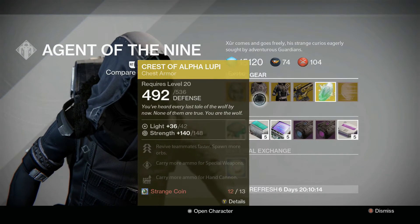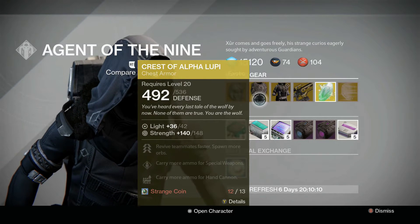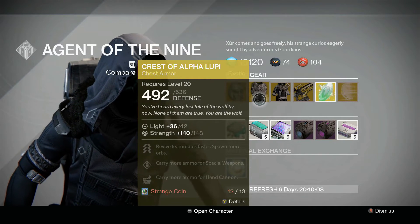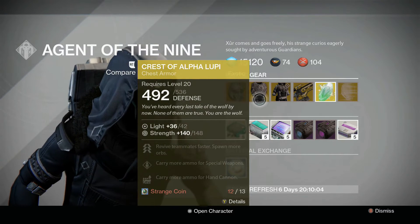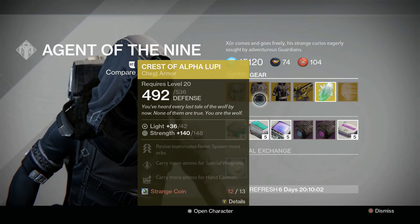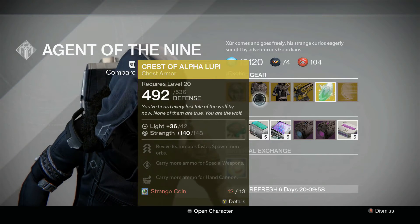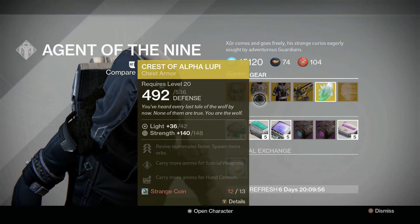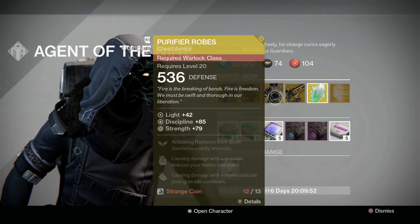For the Hunter we have the Crest of Alpha Lupi chest piece, which has a strength of 148. That looks like it's on the low end of what it's sold for — well, second highest for that one — but you can roll into the 170s with the chest piece, so not amazing.